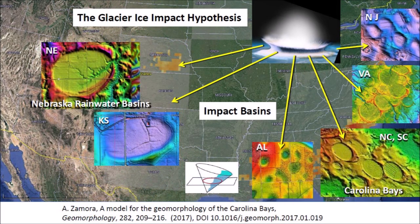The Glacier Ice Impact Hypothesis, published in 2017, proposes that an extraterrestrial impact on the Laurentide Ice Sheet by the Great Lakes ejected pieces of ice in ballistic trajectories. The secondary impacts of the glacier ice boulders produced inclined conical cavities with raised rims that were transformed into shallow elliptical basins by viscous relaxation.